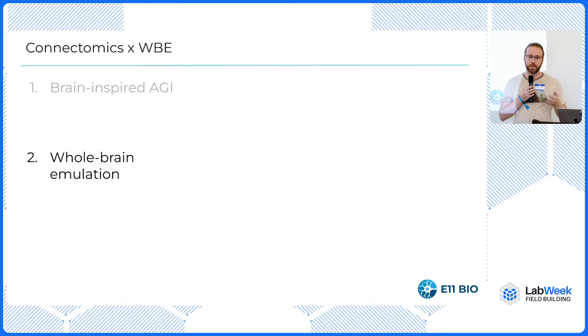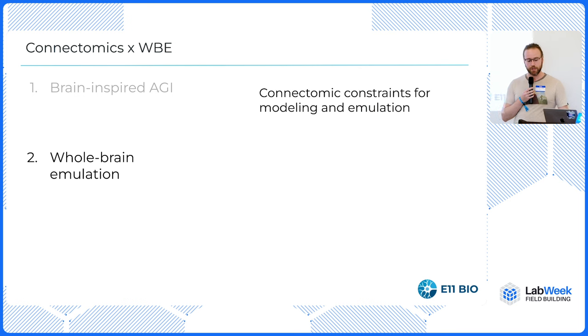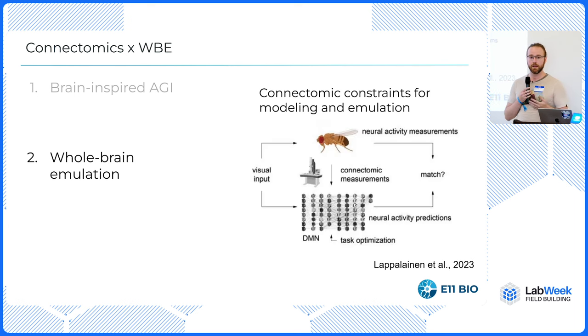Second: whole brain emulation. We're still very far off from being able to emulate a mammalian brain, but there are some encouraging pieces already. We've seen from the fruit fly connectome — which was finally finished last year — that when you take a network and pre-constrain it with the same weights and connections that you have in a fly brain, you can very rapidly recapitulate activity analogous to the biological behavior. This is a very hard search problem that you can get to by pre-configuring your architecture in particular ways.